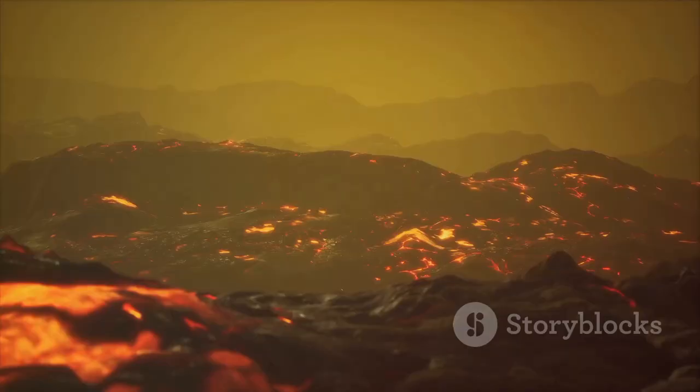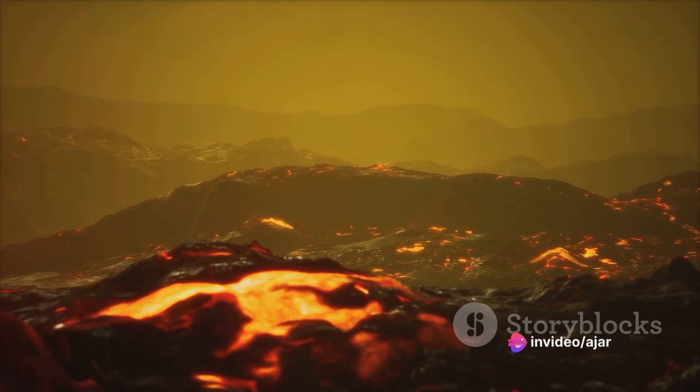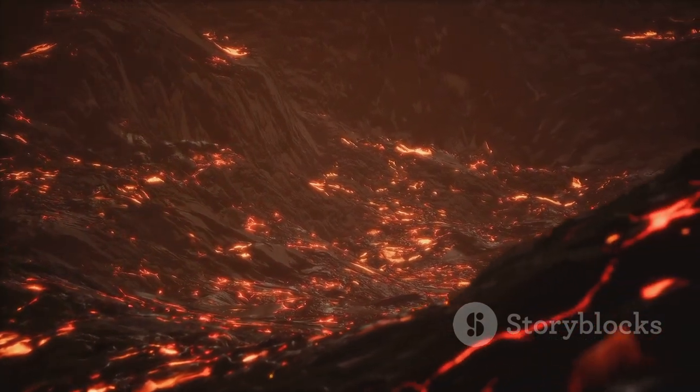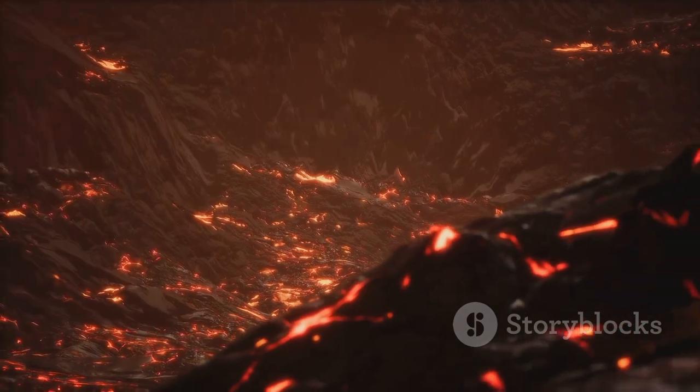This is where the magic happens. Once the magma reaches the surface and comes into contact with the air or water, it cools rapidly, forming a hardened layer of volcanic rock. Over time, with repeated eruptions, this layer builds up, forming the conical structure that we associate with volcanoes.